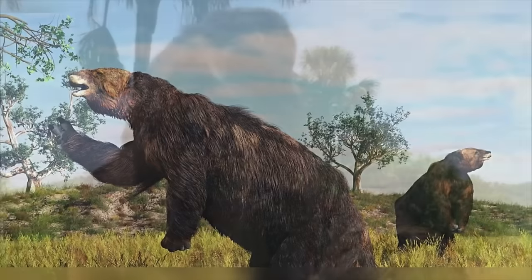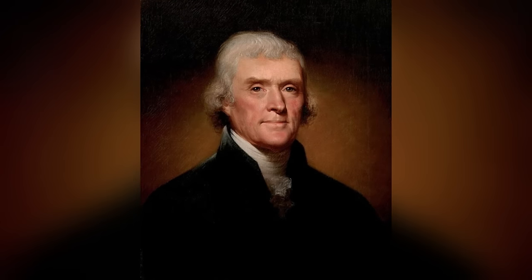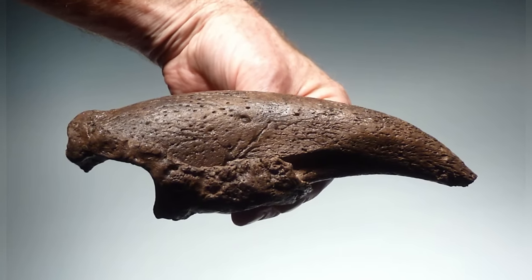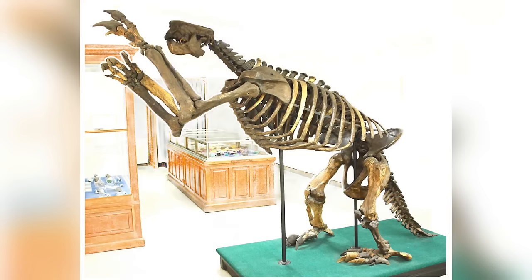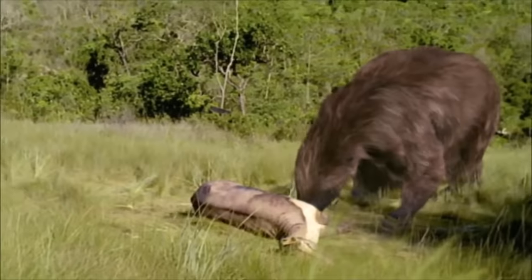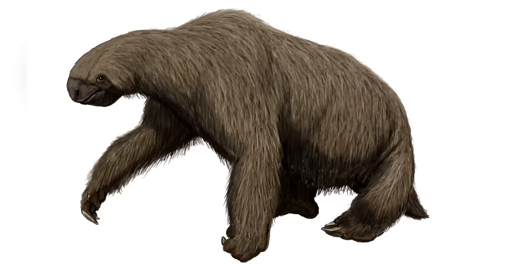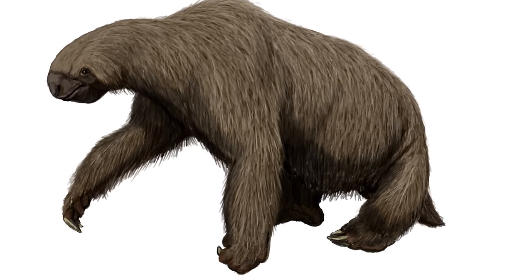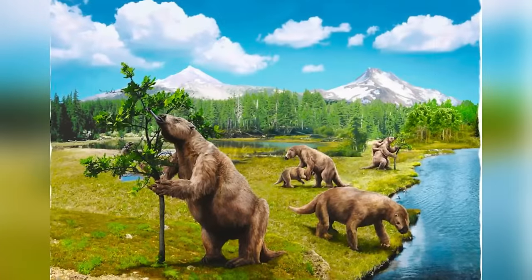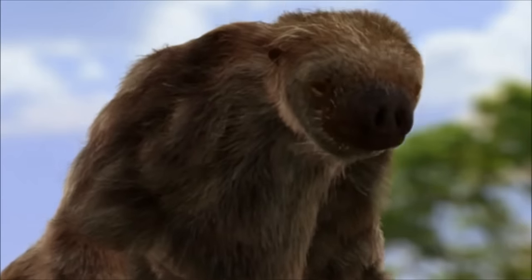The tales of ancient ground sloths run deep — once President Thomas Jefferson heard about a strange claw fossil found in Ohio and sent explorers to look for what he thought might be giant lions on their journey west to the Pacific. But it turns out the claw wasn't from a lion at all — it belonged to Megalonyx, an extinct ground sloth. During warmer interglacial periods, Megalonyx even made it as far north as the Yukon and Alaska, adapting to different environments, but when it got cold again, these sloths headed back south where they originally came from.